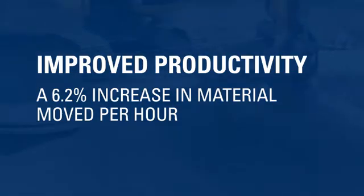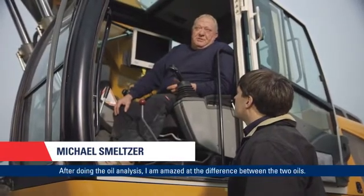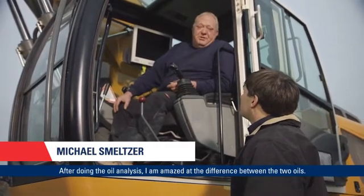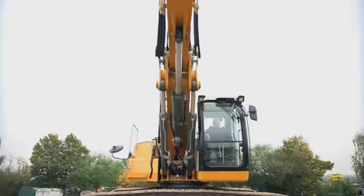I am here with operator Michael Schmelzer to find out his first impressions after he has just completed the trial with the Chevron Clarity Synthetic Hydraulic Oil AW46. Over Michael's 25-year career as an operator, this is the first time that he has actually been in a field trial evaluating two fluids. He was quite surprised at the difference that the fluid could provide to the overall operation of the equipment.